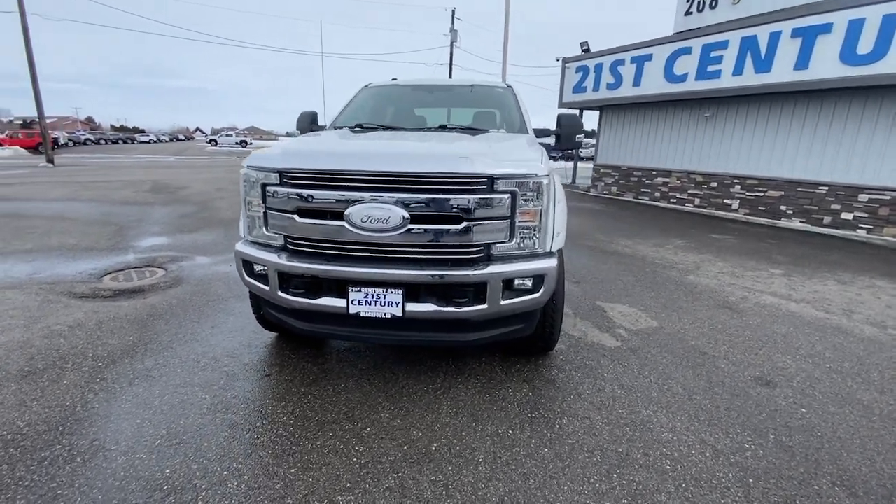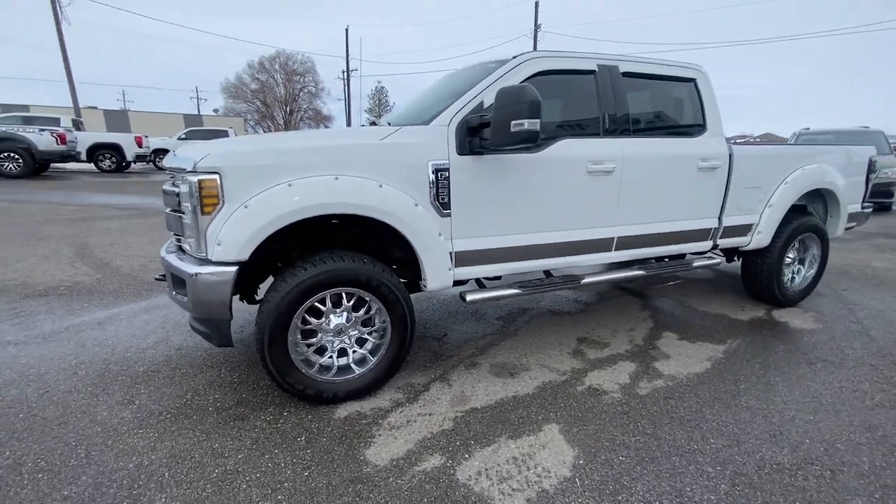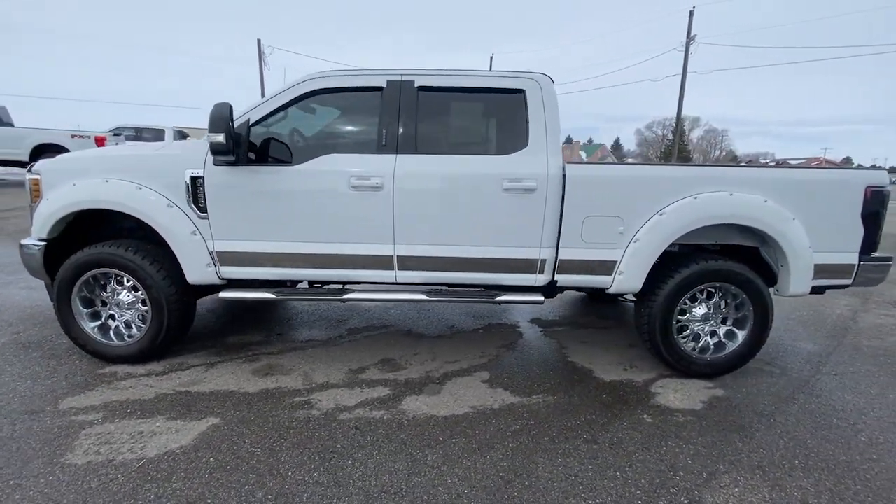Get into the 2018 Ford F-250. With less than 100,000 miles on the odometer, this vehicle provides excellent value.